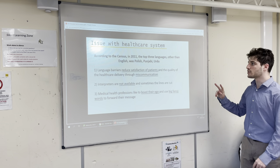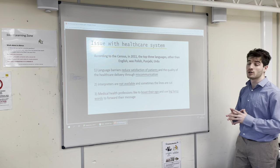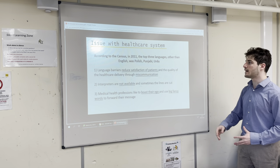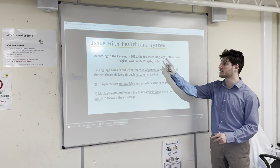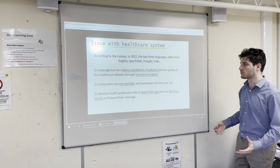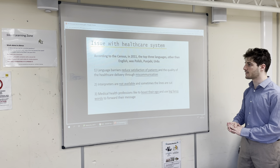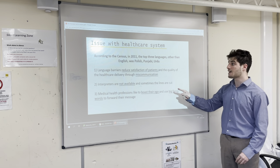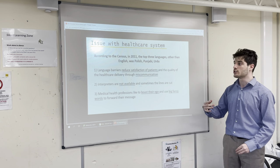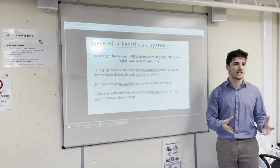I introduced some of the languages that, according to the census, are among the top three languages spoken in the UK — Polish and Urdu, alongside Punjabi and English. Here are the summaries of what I'll be discussing today. The first part is that the language barrier reduces patient satisfaction and the quality of healthcare delivered through miscommunication. Does anybody understand what that might mean?